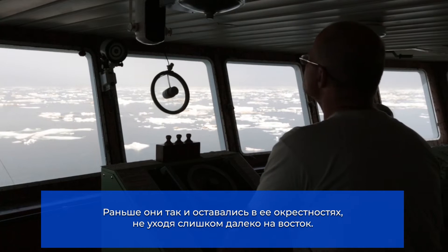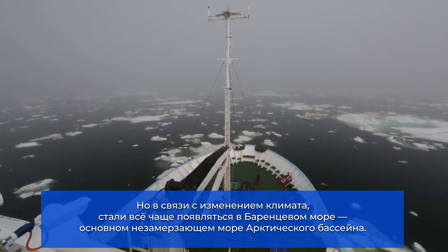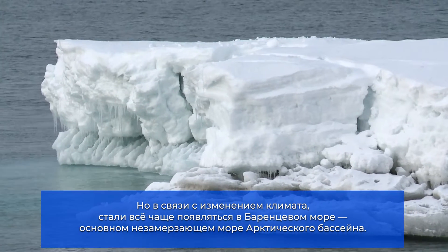Unlike earlier, when icebergs tended to stay within the waters of Greenland without drifting too far eastwards, these days the ongoing climate change is causing them to drift into the Barents Sea, the latter known as the ice-free sector of the Arctic basin.